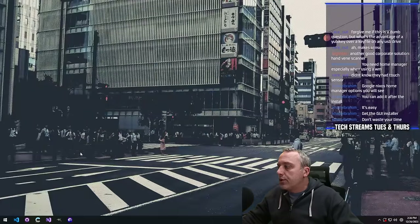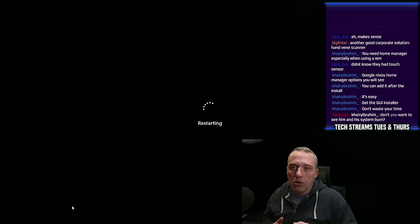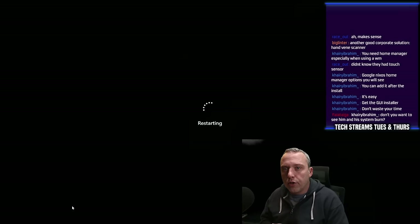Get the GUI installer — don't waste your time? I mean, the GUI installer would be a lot better here, but I don't want to install more packages than I need. All the GUI installers had was GNOME and Plasma, and I was like, I don't know if I want to mess with that. And it is on the wrong monitor — one second. I broke it.